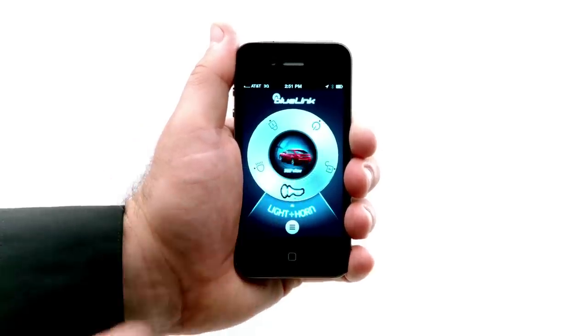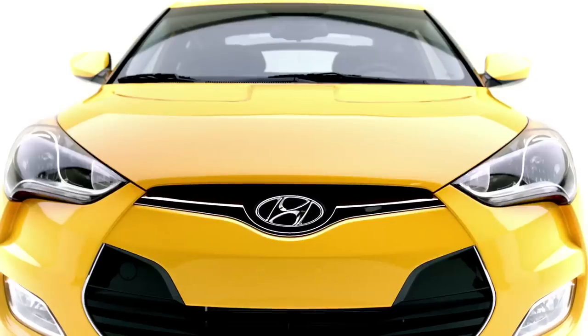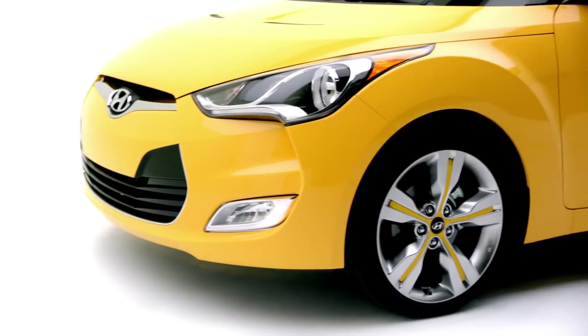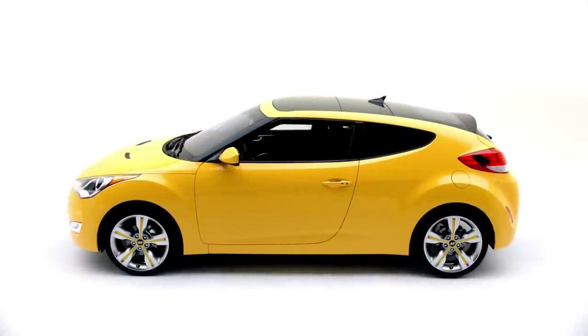You can also use your smartphone app to remotely turn on the lights or activate the horn. BlueLink truly offers a level of power and innovation beyond what you ever thought was possible. Navigate, connect, and discover with the push of a button.